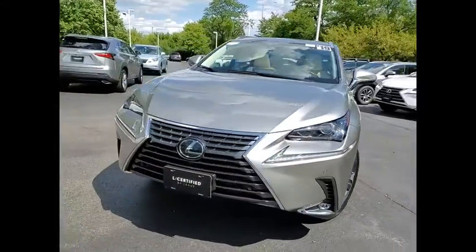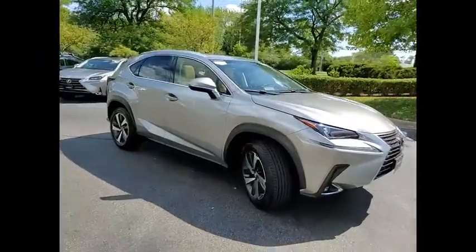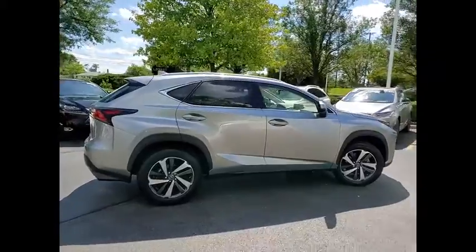We are pleased to show you the 2019 Lexus NX. The Lexus NX is sculpted to look nimble while hinting at the incredible power concentrated inside.